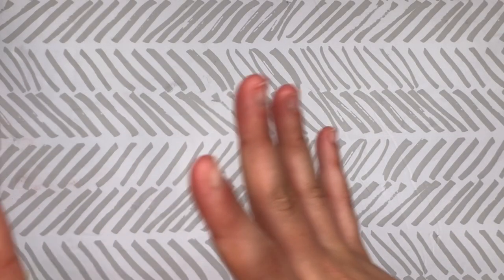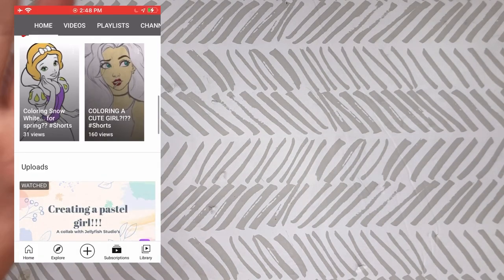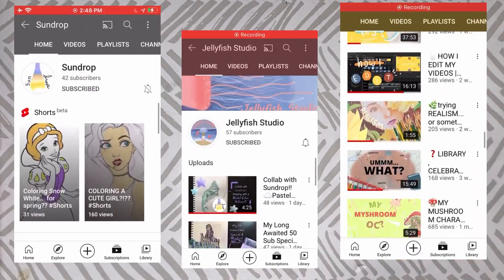Hey moons, welcome back to another video! I'm so excited because this is my first monthly collab. I've seen Sarah, aka Melondoodle, and a couple other people do a monthly collab and it looked so fun, so I wanted to get a couple girls together and start one. This monthly collab is with Sundrop, Jellyfish Studios, and Drawing with Nicolina — these people are so wonderful and I'll have their links in the description below.